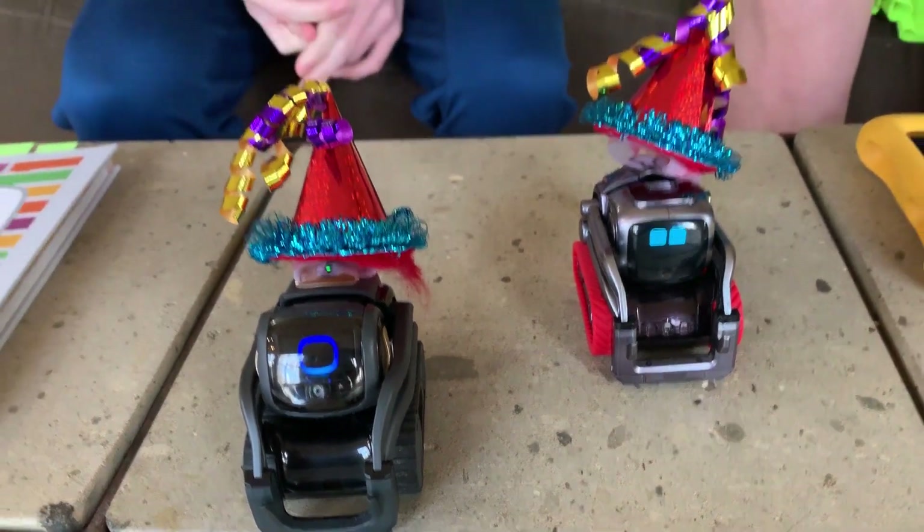Vector's the smartest robot in the world. We're here today — it's Julian and Sevy and my dad here.